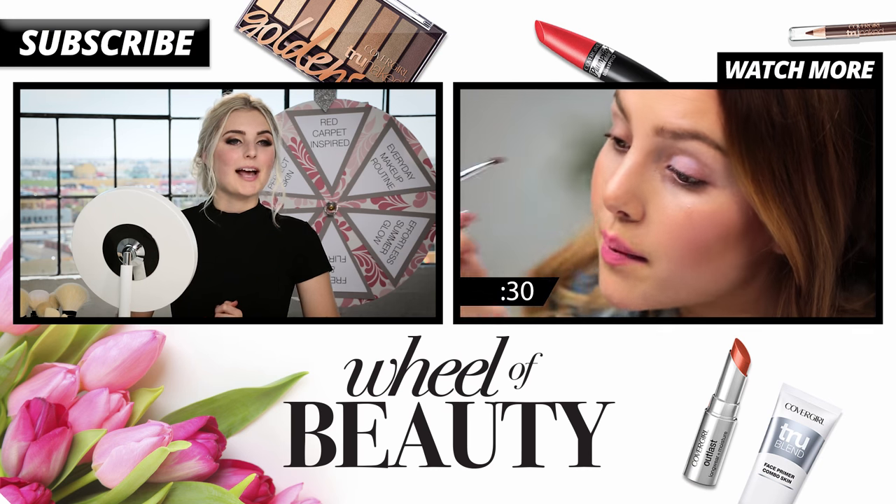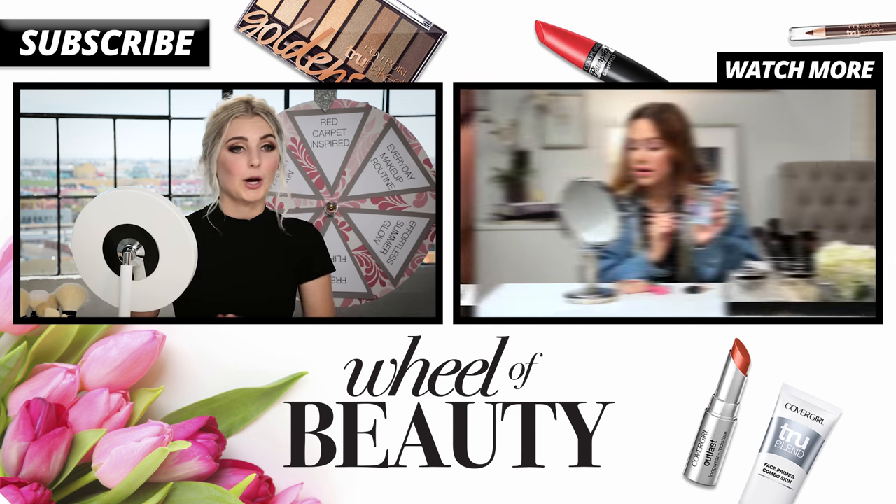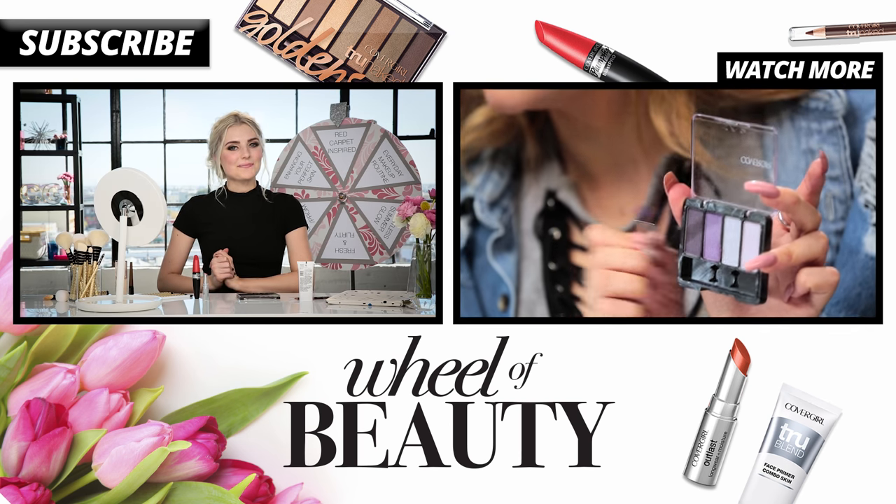This is my final red carpet inspired look. Let me know how you guys think I did in the comments down below — I think I did pretty good if I do say so myself. Make sure to check out the playlist so you guys can see future episodes of the series. Subscribe to Awesomeness TV and check out CoverGirl.com if you want to learn about any of these products or get some tips and tricks. I will see you guys later on Wheel of Beauty. Bye!